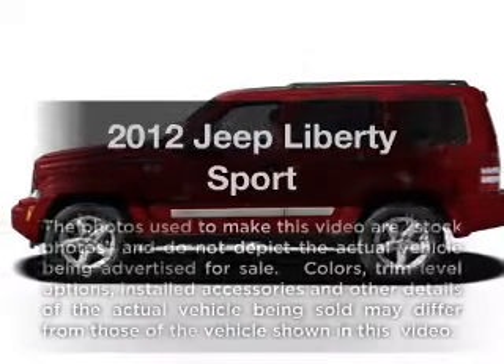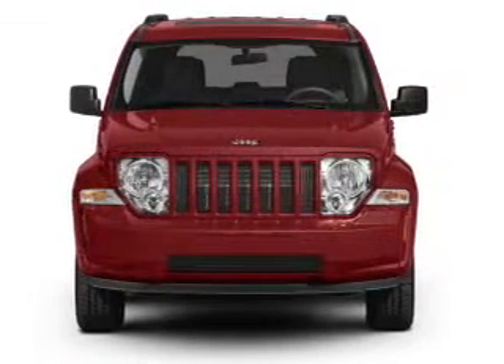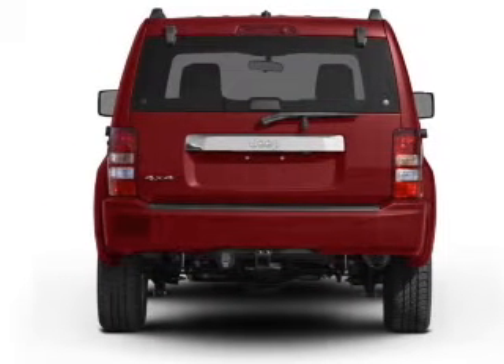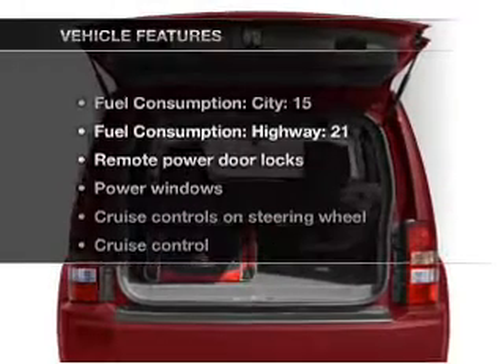Get noticed in this 2012 Jeep Liberty — everything you need under one roof with this great vehicle. It features a reliable six-cylinder engine connected to a smooth-shifting automatic transmission, and you can brake safely with the anti-lock braking system.